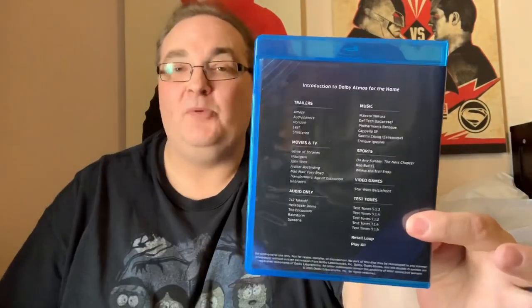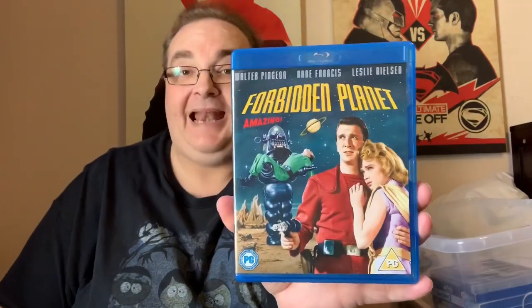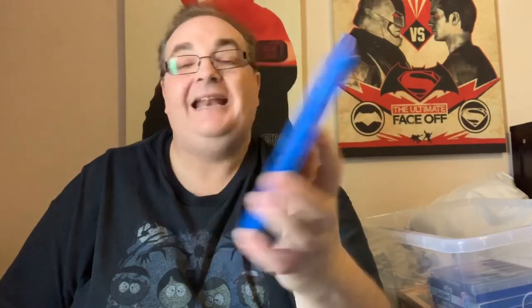Dolby Atmos — this is just a Dolby Atmos test Blu-ray so you can get the best out of your sound system. We're nearly getting into the steelbooks now. Forbidden Planet — this is Leslie Nielsen when he was doing serious stuff, before he went all funny with Naked Gun and all that.